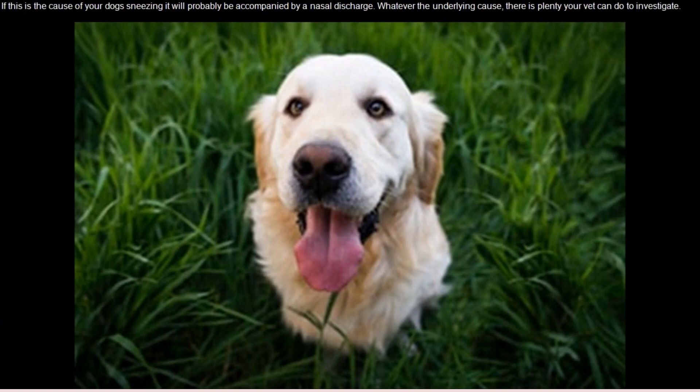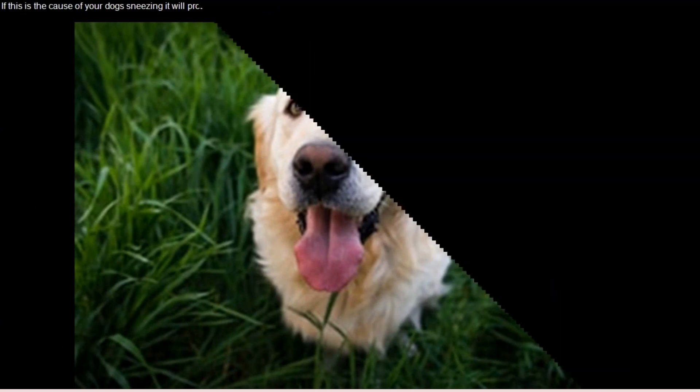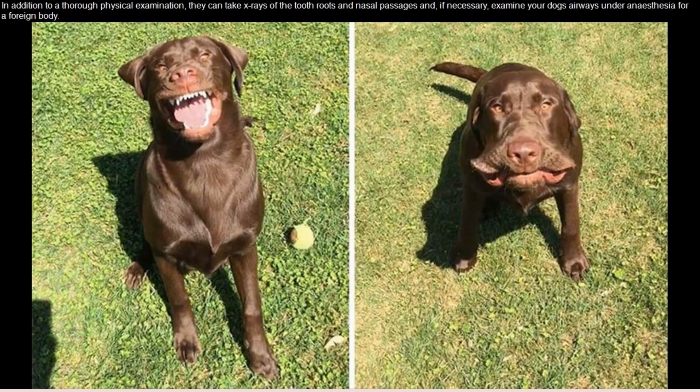Whatever the underlying cause, there is plenty your vet can do to investigate. In addition to a thorough physical examination, they can take x-rays of the tooth roots and nasal passages and, if necessary, examine your dog's airways under anesthesia for a foreign body.